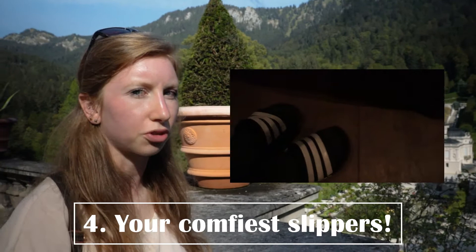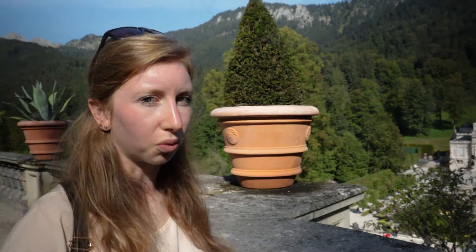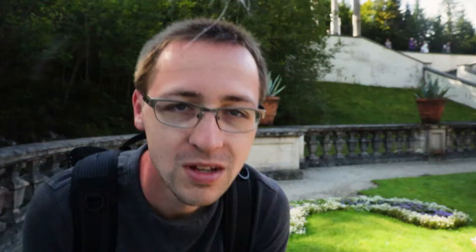The fourth thing you want to bring is some slippers or sandals you can wear inside, like house shoes. In our little hut they wouldn't let you take your hiking boots or normal street shoes upstairs into the bedrooms to keep it cleaner, so make sure you bring some of those. We ended up walking around in our wool socks, but hey, it worked.